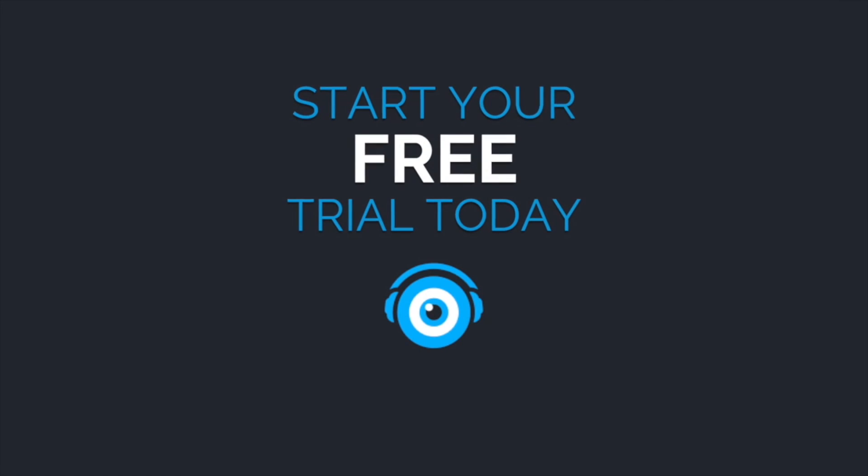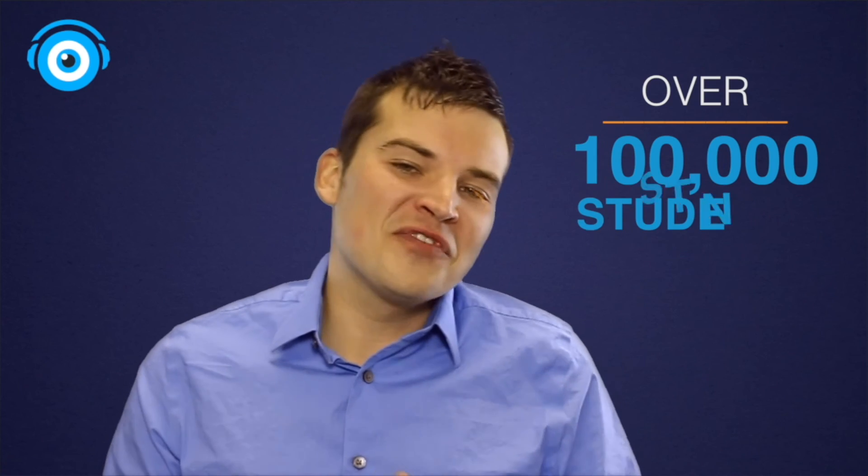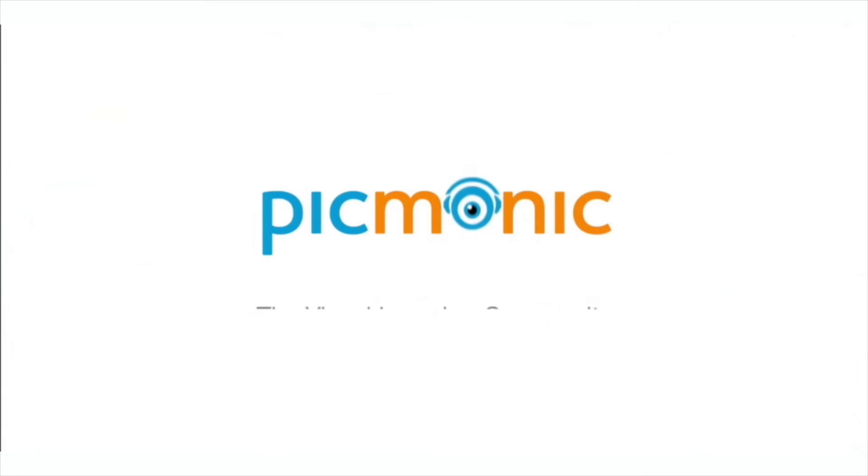Everything we learned today and more is available inside of the Pygmonic learning system. So what are you waiting for? Go to pygmonic.com today and try it for free! Find out why over 100,000 students are learning smarter, learning faster, and remembering it longer with fun pictures using Pygmonic.